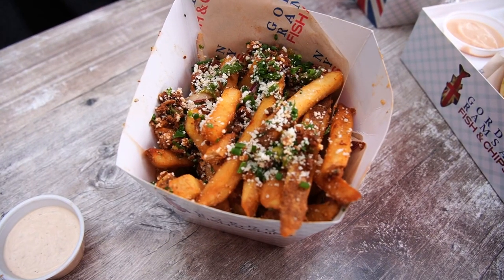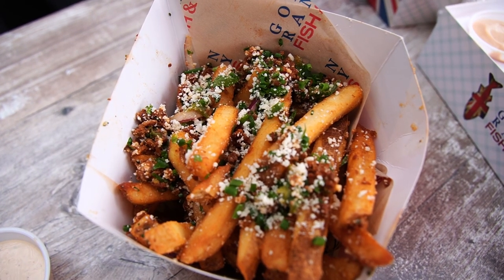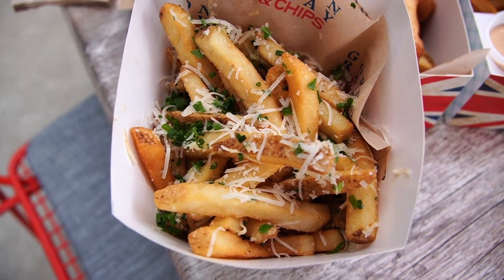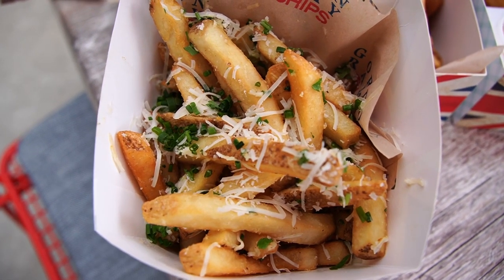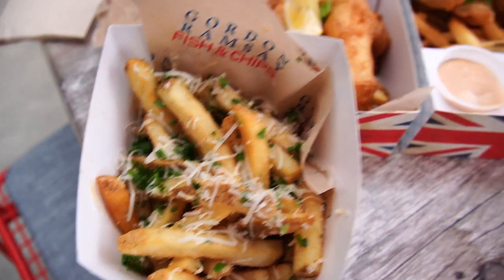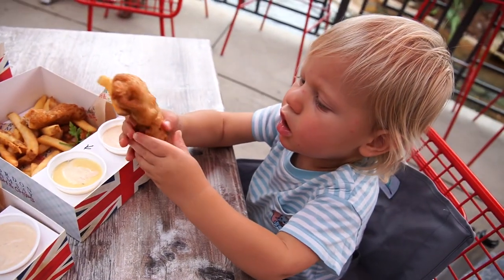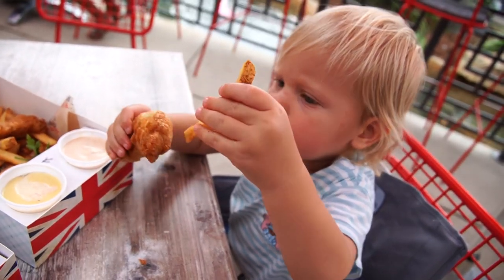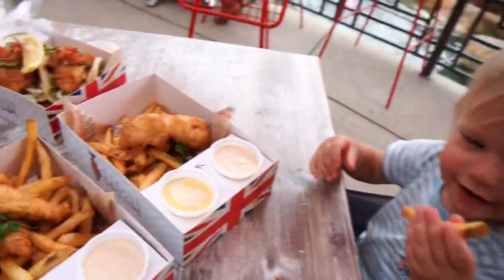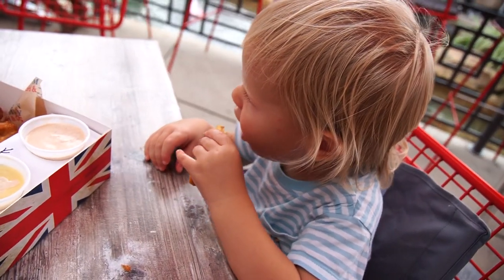The dirty number one fries have jalapeño, chorizo, cotija cheese, red onion, chives, and parsley. The dirty chips number two have truffle, parmesan cheese, chives, and parsley. Each is $6.99. Jackson is going to town on some chicken — he already ate half of it! Thumbs up, buddy.